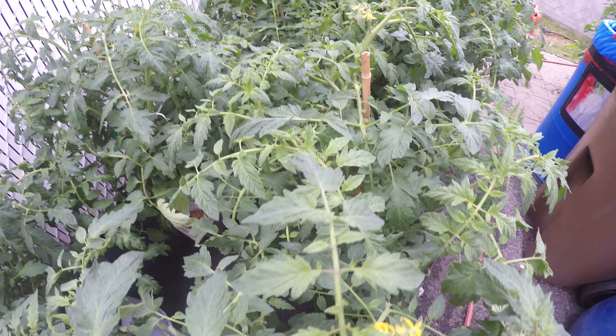More tomatoes. Salad — I don't know what this salad is going to look like. Tomatoes. That's calendula. Salad. Another tomato plant — this one has a little bit of bird shit on it. And more tomatoes.